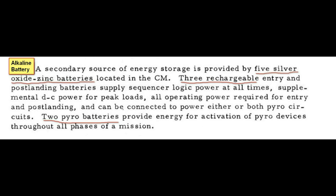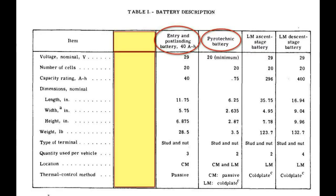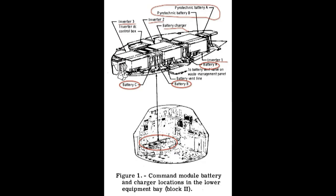Now we're starting the batteries. The batteries were used for re-entry because they were disconnected from the fuel cells. This shows the characteristics of the batteries and where they're located in the equipment bay.